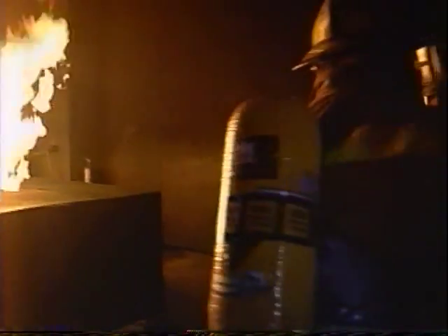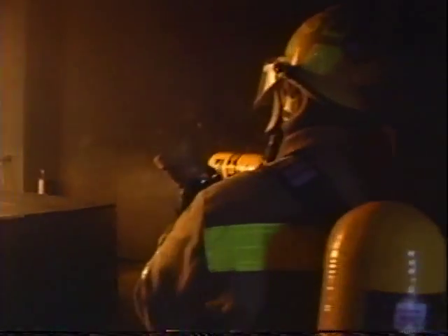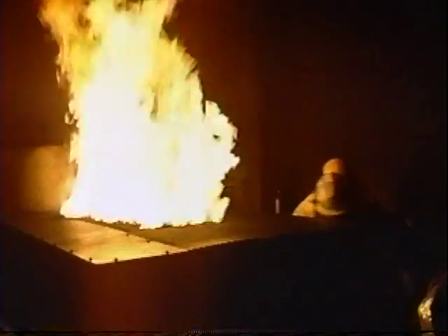This is a computer-controlled fire. I can turn the fire on or off and push it in the ground, or I can turn the smoke on or off. That's provided for safety purposes.